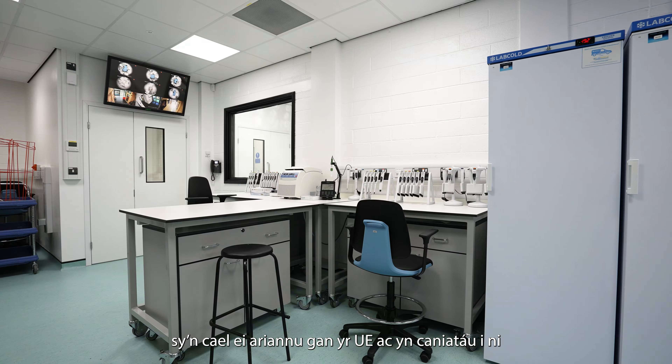Within these laboratories, fully equipped with cutting-edge molecular, microbiological, and immunological equipment, people can come in to study pathogens that are important for both veterinary and human diseases.